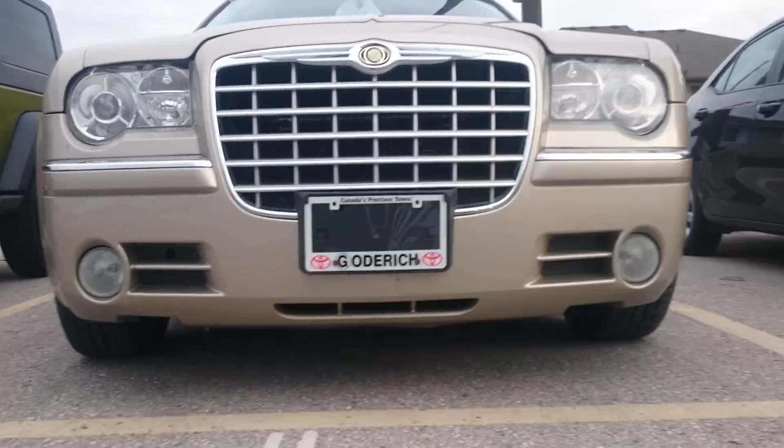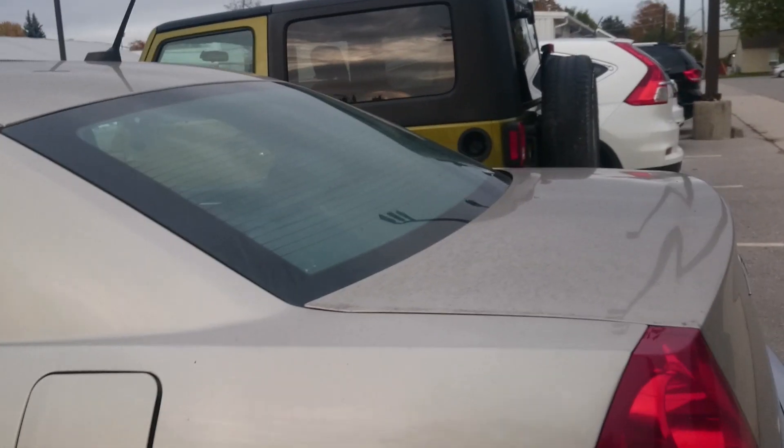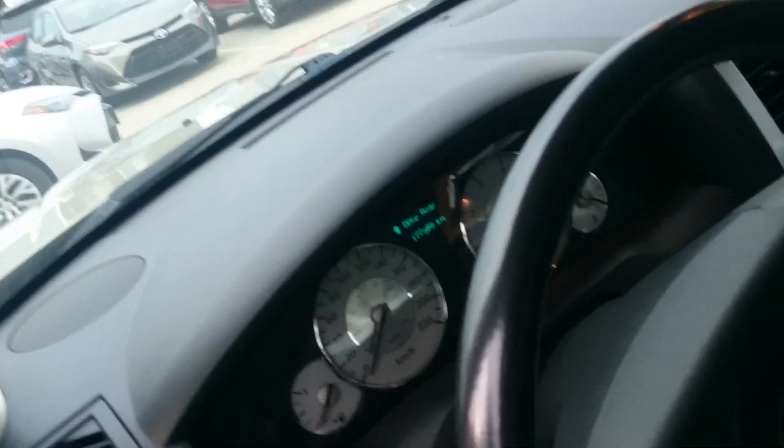I think I'm gonna put some nice 22s on here — not that those ones aren't already nice. Bad-ass car, everybody — $5,000. Beautiful car. It's got like one rip in the seat over there, that's it. It's all leather interior, power seats, power everything, fully loaded. 177,000 kilometers — they hit 178 — yeah, that's a really good deal.